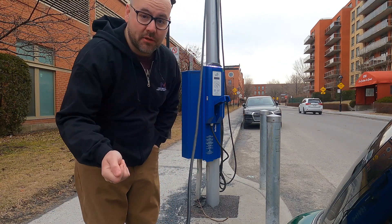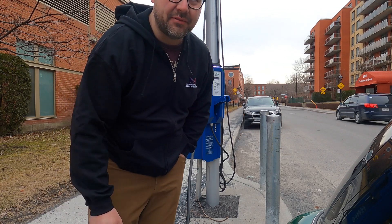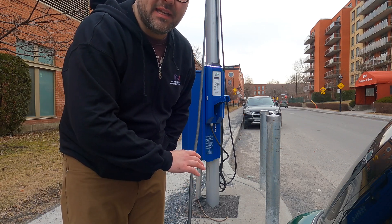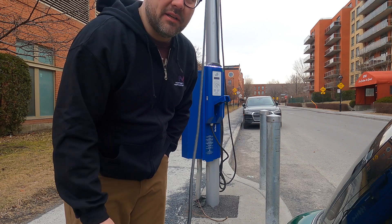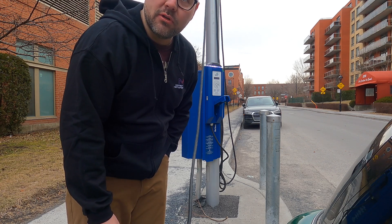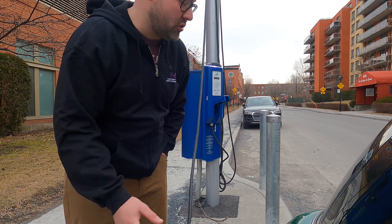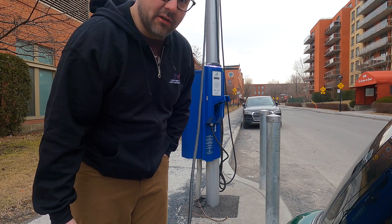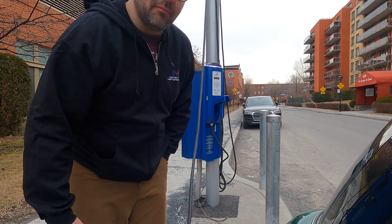Very easy to use — tap your RFID card or use an app, and it's about $1 an hour. These are everywhere throughout the city; if you can't find one, you're obviously not looking because you don't have to look very hard. Very cheap, densely populated area with access to easy curbside EV charging, which is extremely important in an urban environment. I wish more cities would deploy these as we have here. This is how it should be in a lot of places — easy EV charging for people who don't have access to it or who are just out for the night at a restaurant or out shopping.